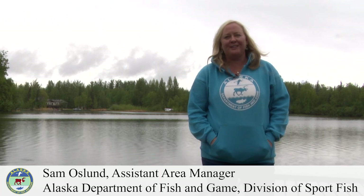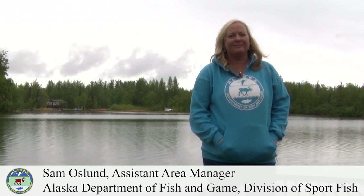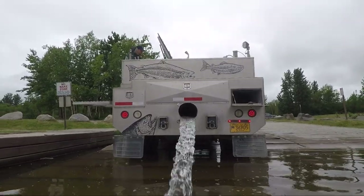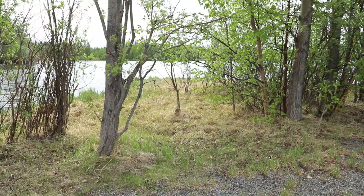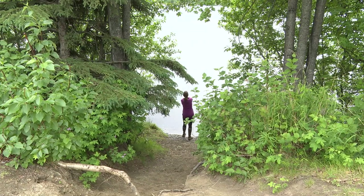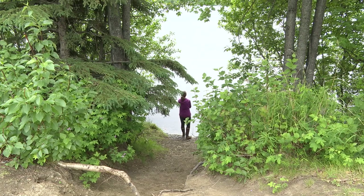Today we're at Finger Lake — it's one of our many stocked lakes in the valley. We stock arctic char, rainbow trout, arctic grayling, and landlocked king salmon. There's plenty of shoreline here, so if you're limited to fishing without a boat, this is a really good place to come and fish. The fishery here for rainbows is excellent, so if you want to catch a nice-sized rainbow, they're beautiful fish and it's a beautiful lake.